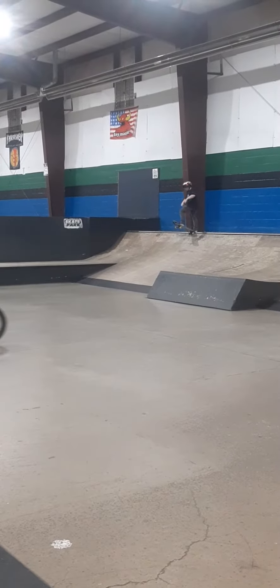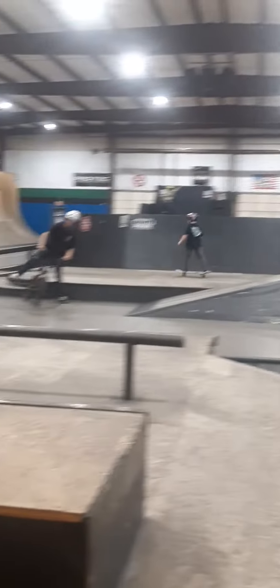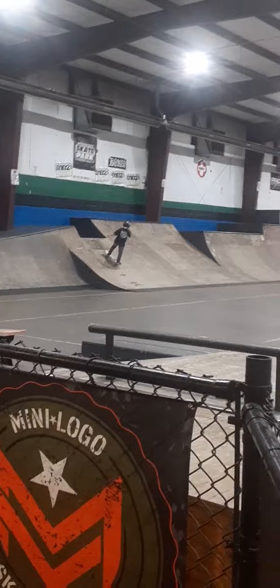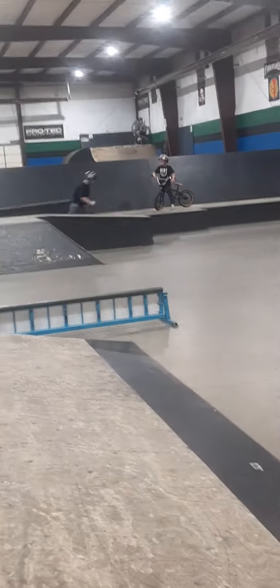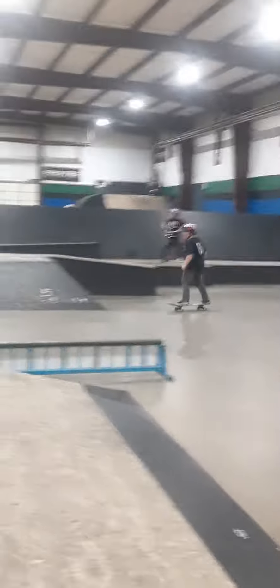So here he goes. He's waiting for the other kid over there to make sure he doesn't get in front of anybody. Nobody turns around over there. There he goes — we got a better turn that time.